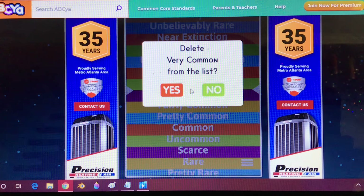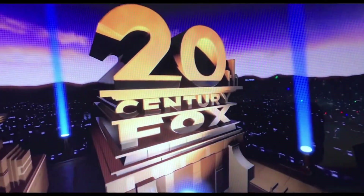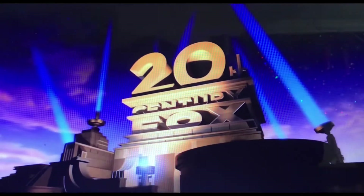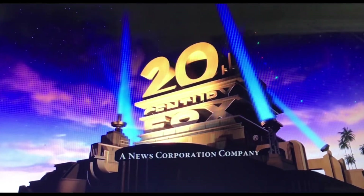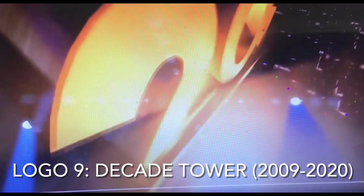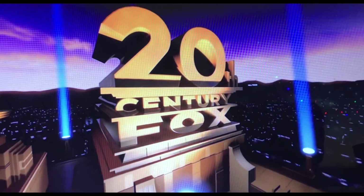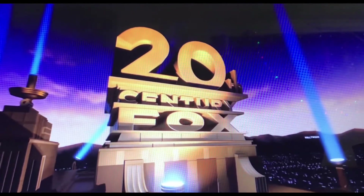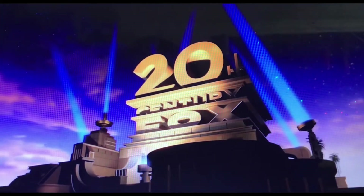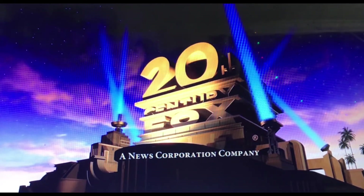Now, the final 20th Century Fox logo. It's a redone and more realistic version of the 1994 tower. This time it's in a dark orange evening environment. While the structure is at a distance, you can see an extra searchlight and a pair of palm trees in the bottom left corner. This structure is an entire full structure, also similar to the third logo. This logo was designed by Chris Wedge, Carlos Saldanha, and Steve Martino, and was animated at the now-defunct Blue Sky Studios — 20th Century Fox's sibling company and the creator of Ice Age and Robots.